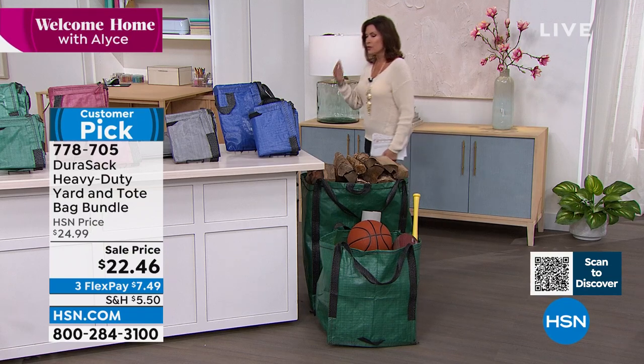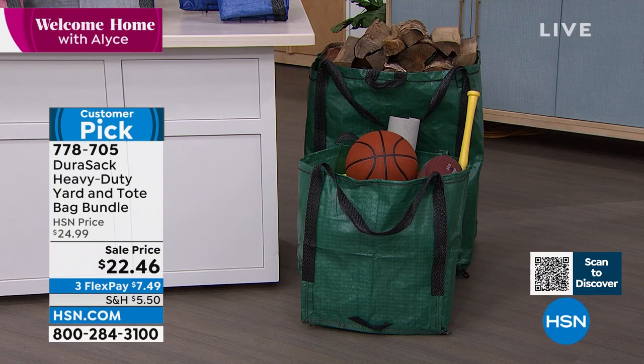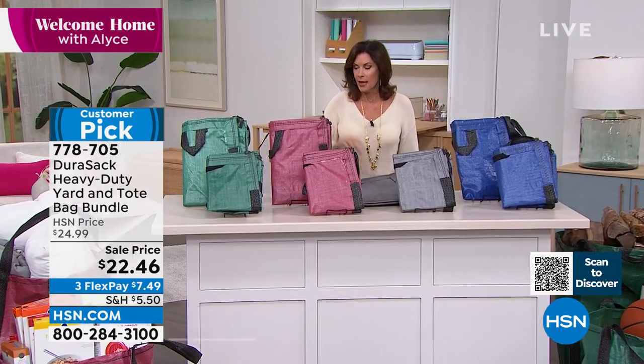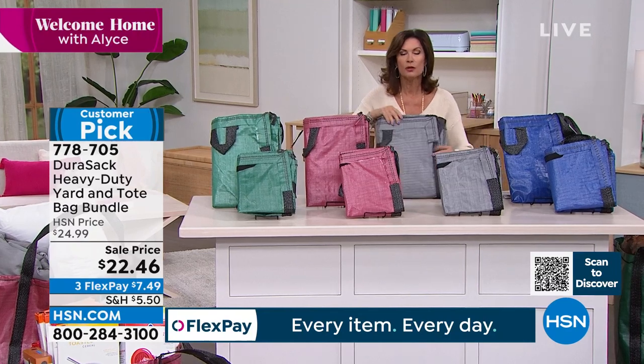These are made to support a lot of weight. We have it in green, we have it in blue. I think that gray is really beautiful, isn't it? And then we also have it in red. There's that green again. They're also super lightweight.